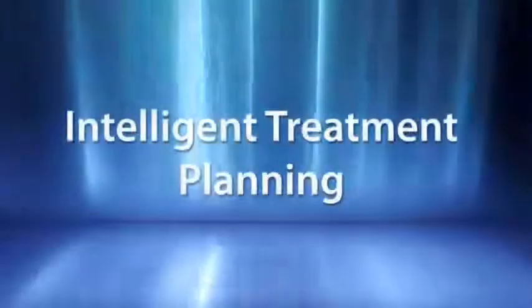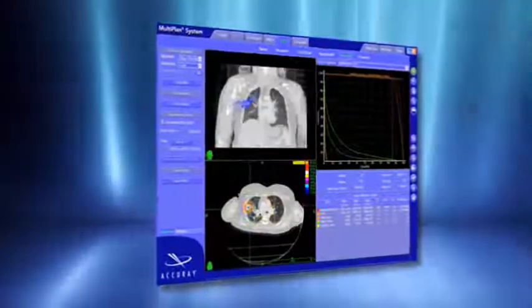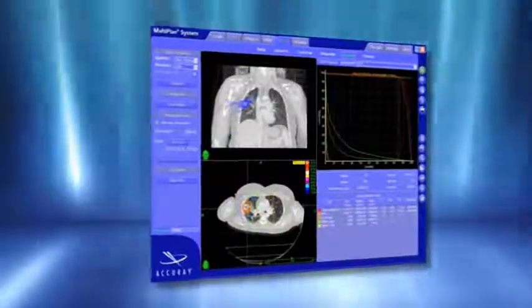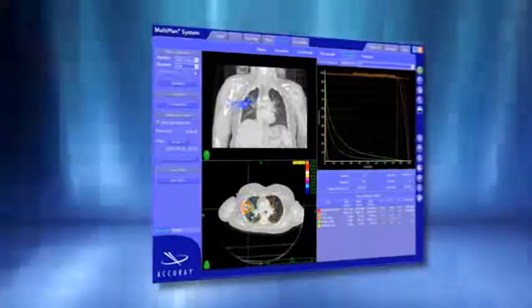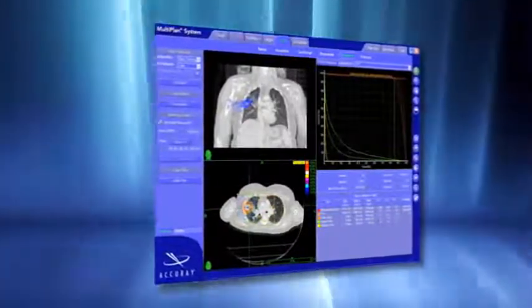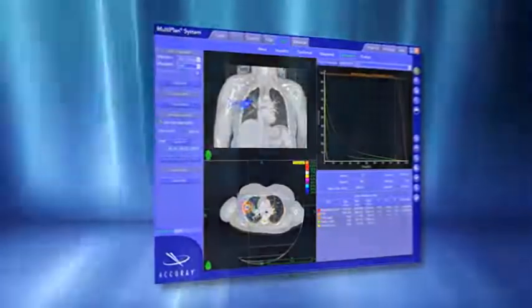Beginning with treatment planning, the CyberKnife's multi-plan treatment planning system intelligently and easily enables the development of complex treatment plans designed specifically for the unique needs of lung radiosurgery. With the multi-plan system, even the most sophisticated treatment plans can be easily developed in only a fraction of the time that is commonplace with gantry-based treatment planning systems.